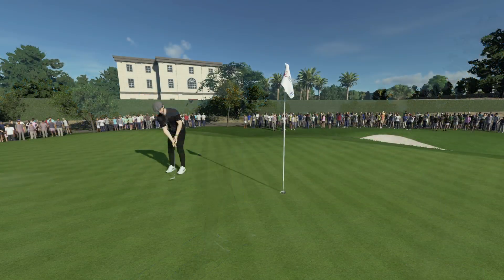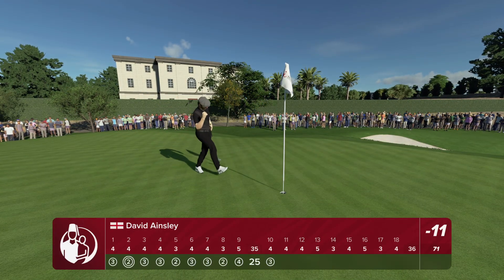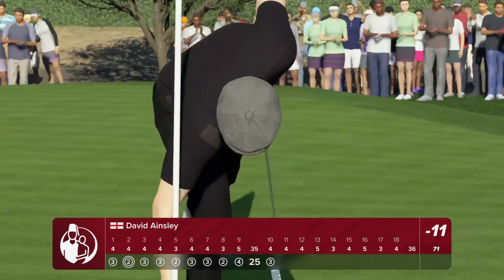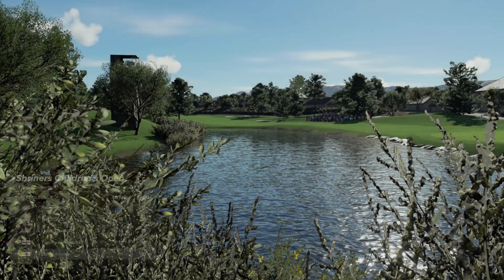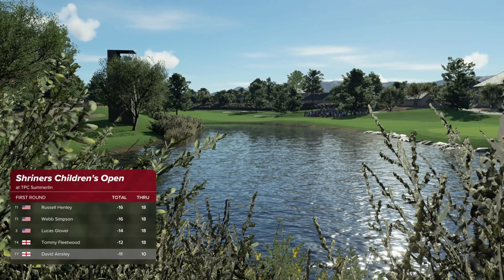This is looking nice — they're good momentum makers, those ones. Good putt for birdie. Now at 11 under for the day, moving up the leaderboard. I like it.